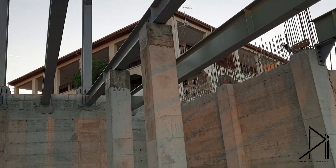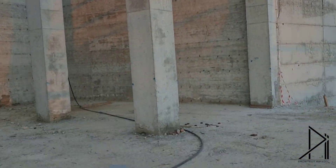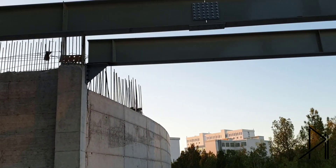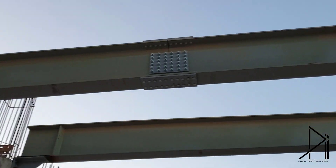Of course we do have some columns there, as you see. And in a place where there is no column, we can see the connection between these two I-beams.